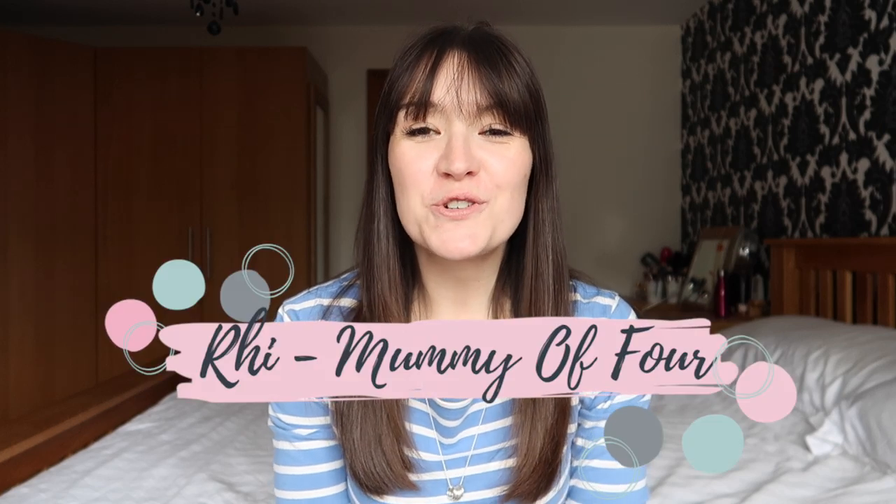Hi, I'm Ree from mummyof4.com. Welcome back to my channel. This is the second part in my cleaning essentials series. In part one, if you have not checked that out — I will link it up in the cards now and also down below — I talked about my favourite reusable cleaning products.